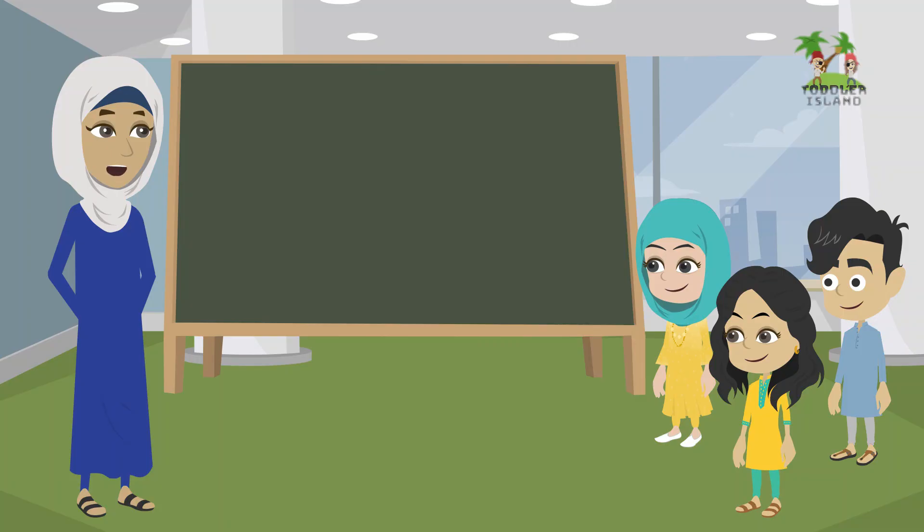Hello students, welcome back to Toddler Island! I'm working on learning your English alphabet. I hope you enjoy our video.